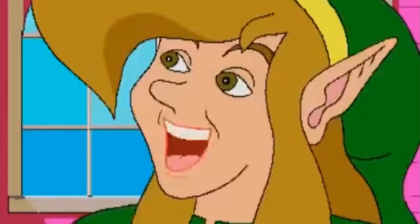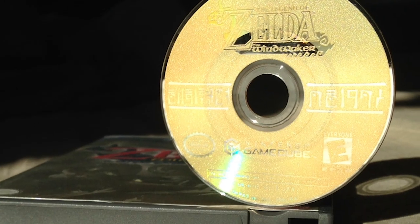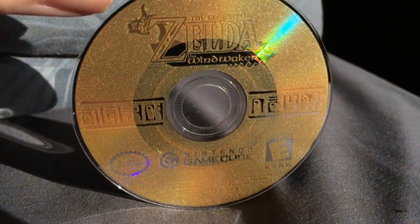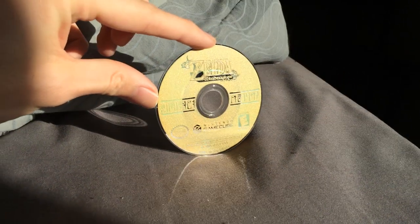Then in 2003, we get Wind Waker, the first disc-based Zelda game. While Wind Waker could not have a reflective gold cartridge, Nintendo did find a suitable way to replicate that experience with the blasting radiance of the Wind Waker disc. It's gold, it's reflective — CDs are reflective anyway — but it casts a really nice reflection and at least felt like Zelda. It was gold, it was bright, it was shiny, it did the job well.